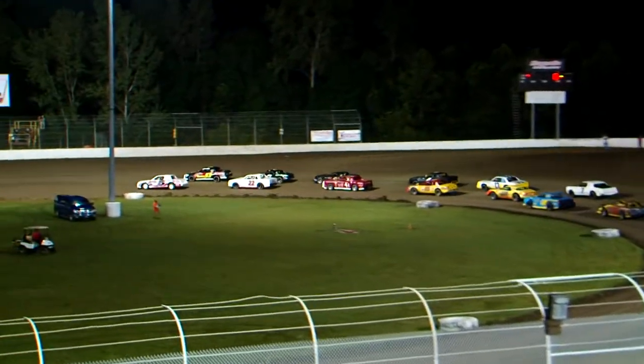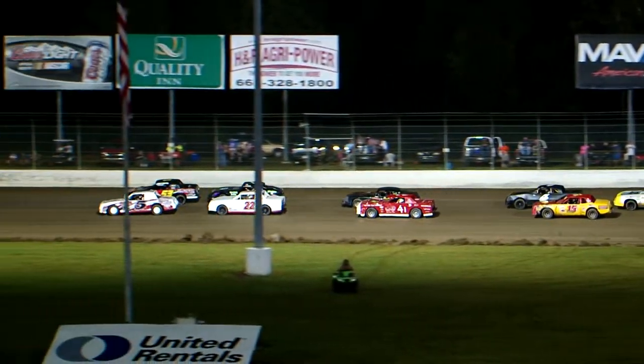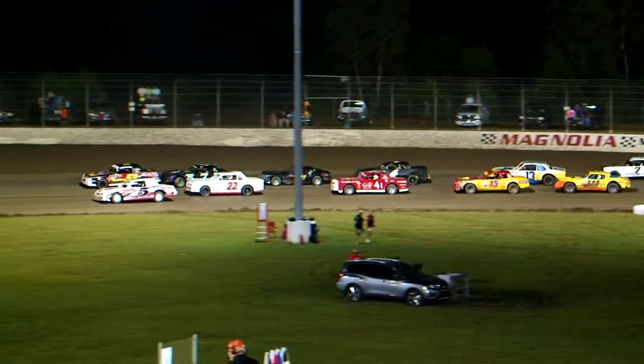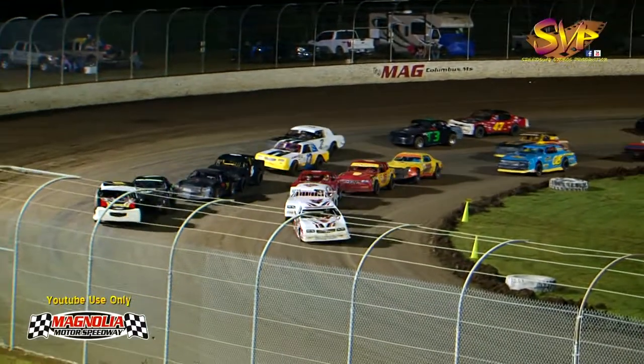And in the pit area, those Magnolia State Cotton Picking 100s super late model cars, be making your final adjustments. Your pit crews will take your cars to the front straightaway. All 24 starting drivers, you'll gang up here in front of the tower for driver introductions. So be making your final adjustments.